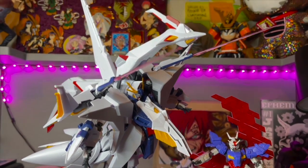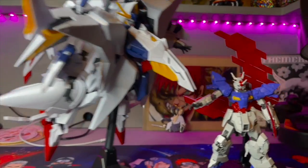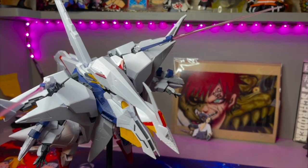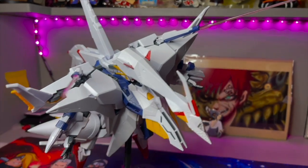Anyway, thank you for watching. If you like this video, go ahead and leave a like, subscribe, and leave a comment letting me know what you think about this Gundam. And if you'd like to see more Gundam builds in the future, let me know — because I definitely enjoy doing this and it's a lot of fun.